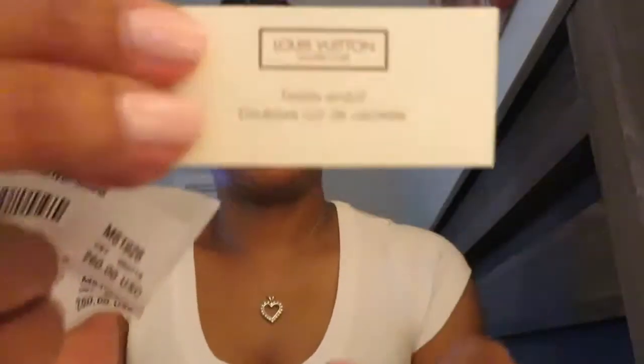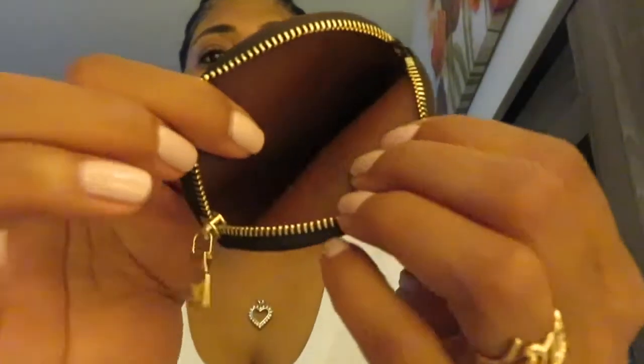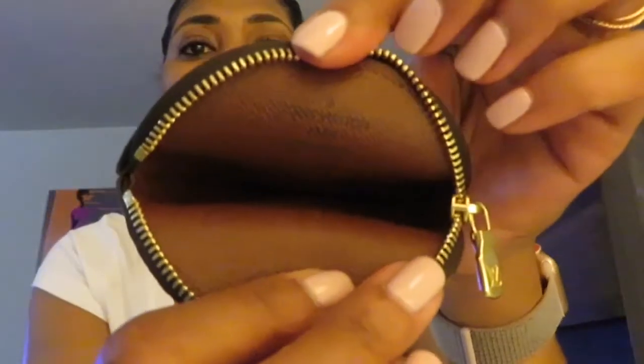There's the Louis Vuitton insert — I never understand why they put all these papers in. Inside it says Louis Vuitton Paris. I actually went to the Bloomingdale's store to pick this up and I had to reserve it because these are very hard to come by.